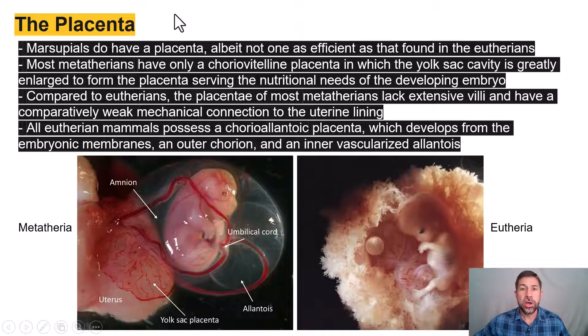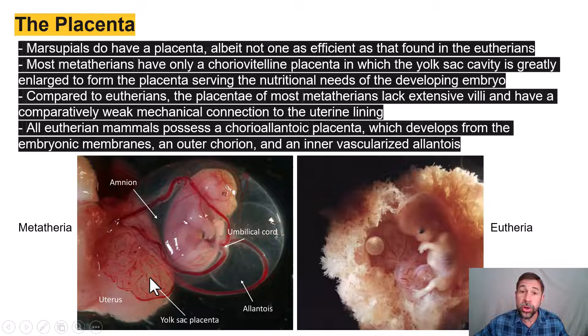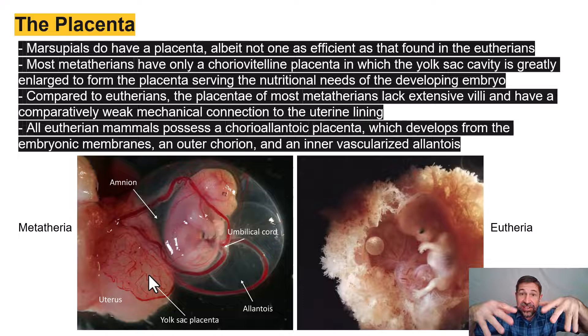Before moving on from the placenta, marsupials — the metatheria — do indeed have a placenta. However, it differs because the marsupial placenta is derived from the yolk sac, whereas the eutherian placenta is derived from the extra-embryonic membranes of the amniotic egg — the chorion and the allantois. Comparatively, the marsupial placenta is very inefficient; it forms a much weaker connection with the uterine wall because it doesn't have those extensive projections extending into the endometrium.